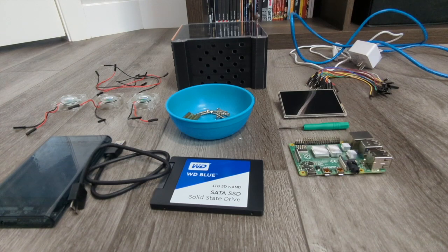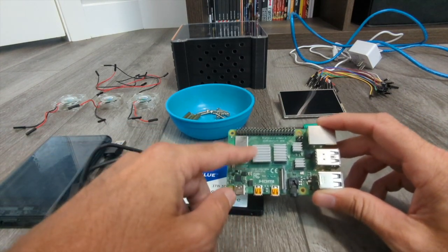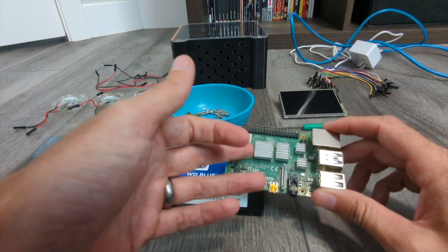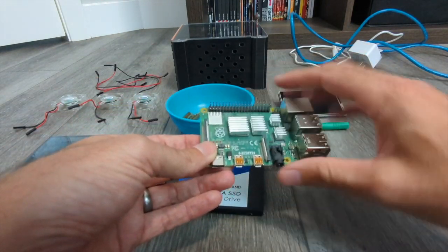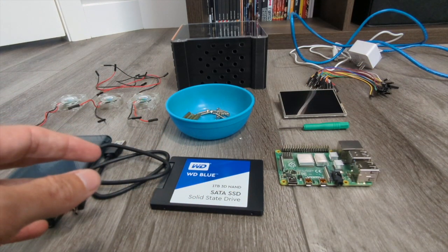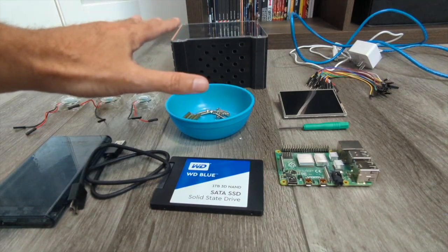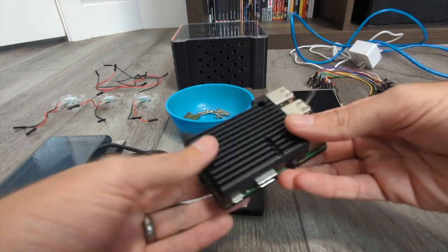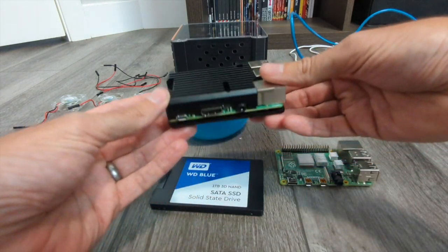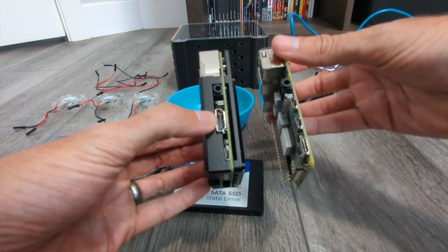I've got everything laid out in front of me. This Raspberry Pi has heat sinks on it because I've used it before — a brand new one will look a little different, but you can ignore that. Here's the lower-end version: another Raspberry Pi with the heat sink case, which just screws together on the top and bottom of the board. I also wanted to show how it looks with the screen on — the screen simply slides onto the GPIO pins.